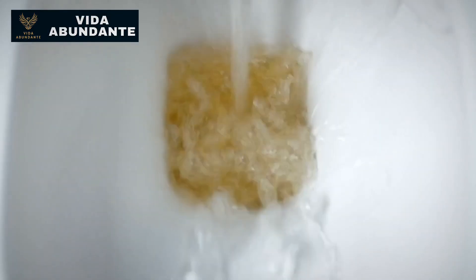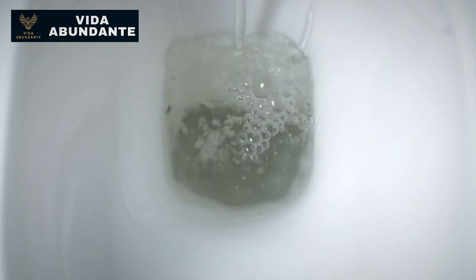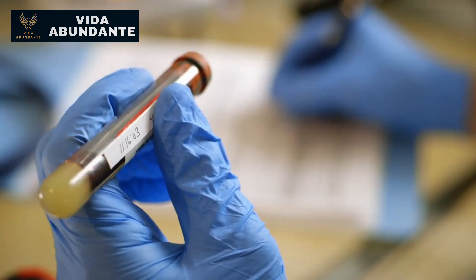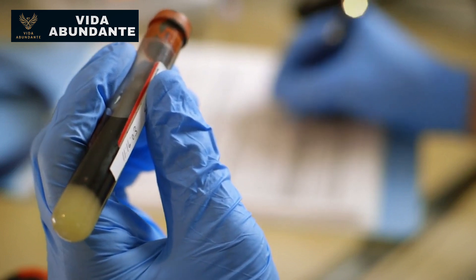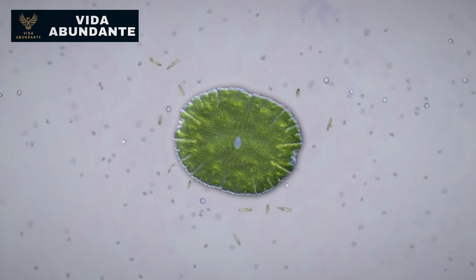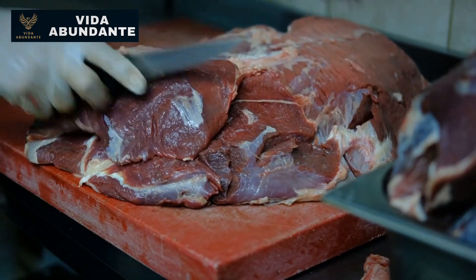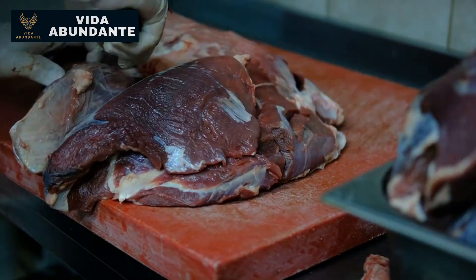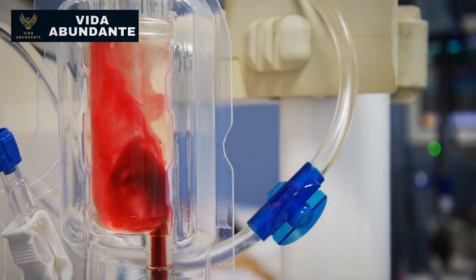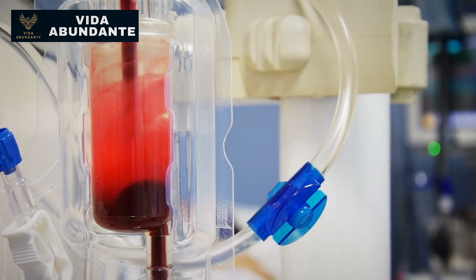A rate of 90 milliliters or more suggests normal function or a stage one kidney issue unrelated to filtration volume, possibly due to protein in the urine or similar findings. Filtering more than 60 but less than 90 puts you at stage two, which is considered normal on a blood test. Stage 3A goes down to 45 and 3B reaches down to 30 milliliters. Stage 4 ranges between 15 and 30, and if it falls below 15, you're in stage 5 or end-stage renal disease, where dialysis or a transplant are your only options.